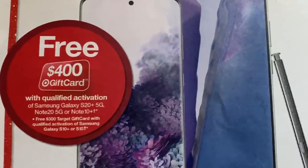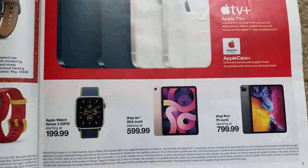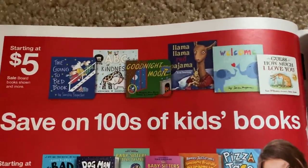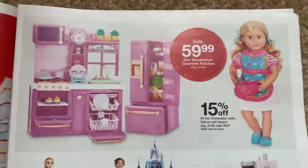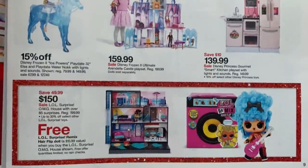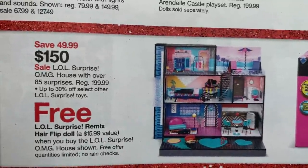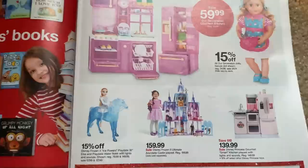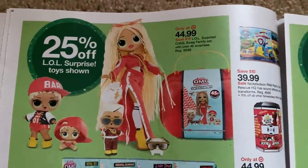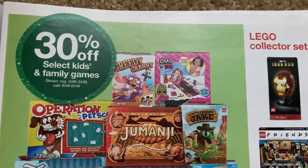$100 gift card with qualified activation on that Samsung — so at $400, that's a big gift card. And iPhone deals as well. It's a thick ad. We have some holiday books — good old Pete the Cat. And some toys: a free LOL Surprise hair flip doll when you buy the house. So it looks like with these house purchases you get a freebie just like the Barbie glam car. 25% off on some items, and 30% off select kids games and family games.